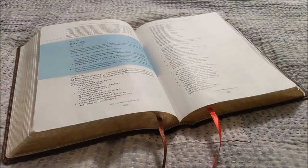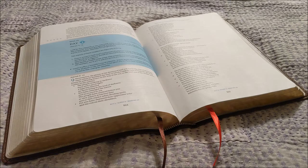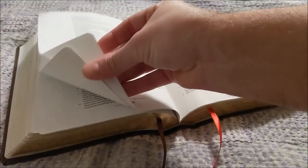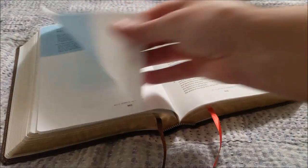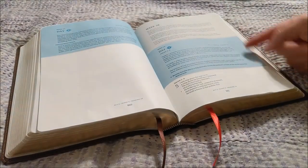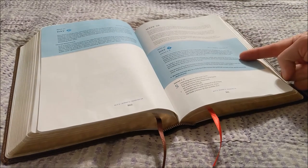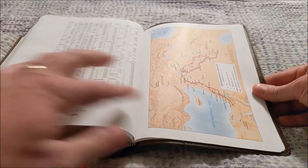Here you can see the beginning of week 20, day 2. And if we flip back here, we can take a look at week 20, day 1, which has a longer section. So week 28 has an introduction here, and then there's an introduction for the particular day. In the back here, you can see a concordance and the maps.